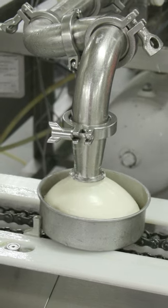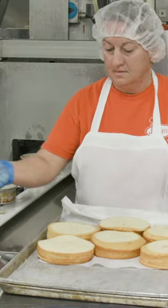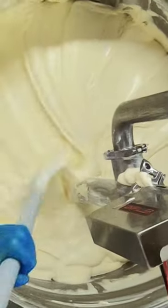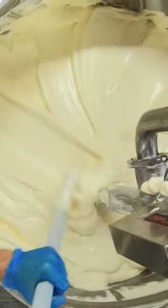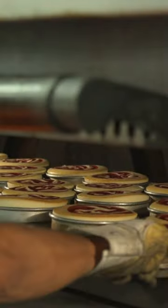To speed up production, Allen added automatic depositors. First, workers drop a slice of vanilla cake into each pan. The pump works its way through the entire batch of batter, plopping perfect dollops into each pan. Next, the cakes head to baking.